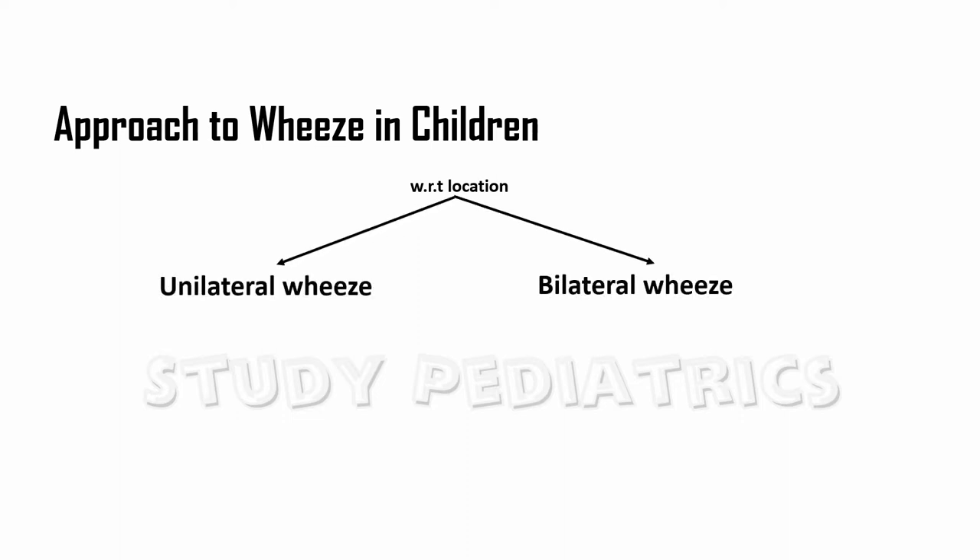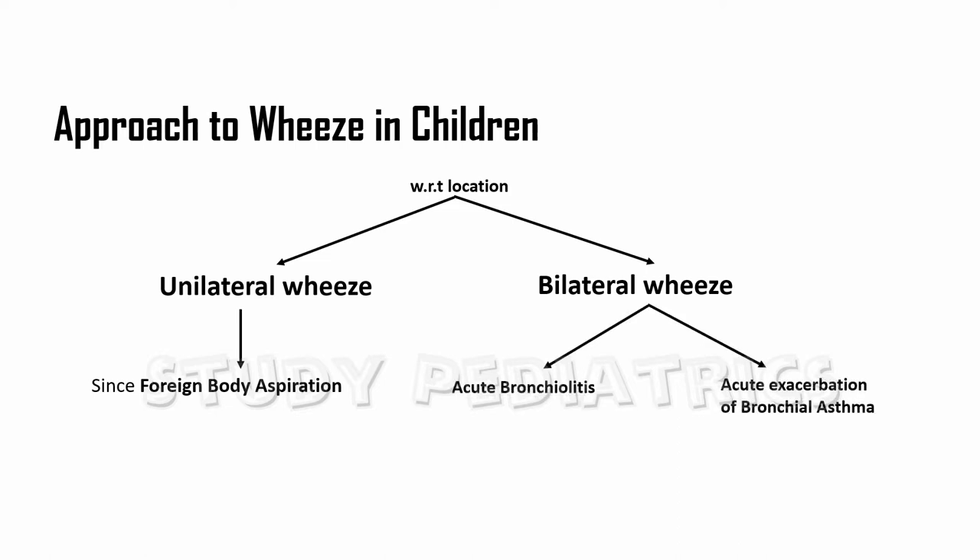With respect to location involved, we can divide into unilateral and bilateral wheeze. The most common cause of unilateral wheeze is foreign body aspiration, and the common causes for bilateral wheeze are acute bronchiolitis or acute exacerbation of bronchial asthma.